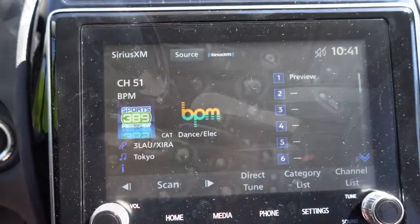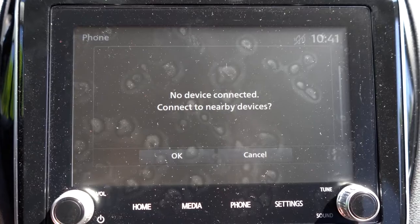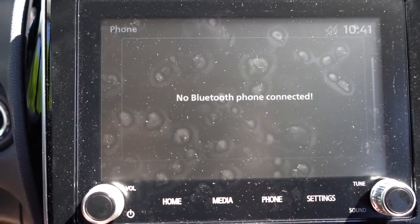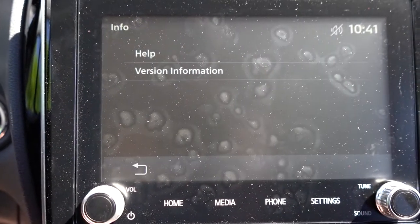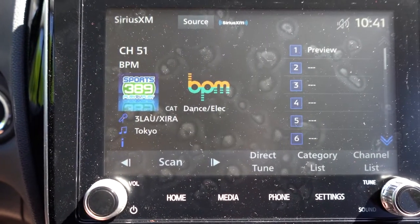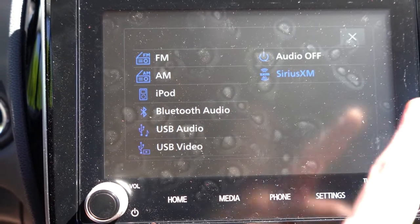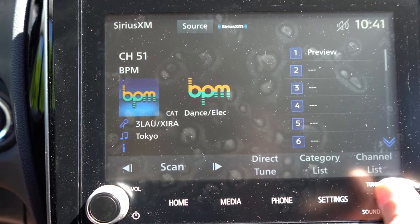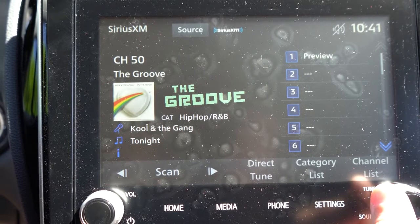Now for the tech display: the ES gets a 7-inch color touchscreen, while all other trim levels get an 8-inch color touchscreen. All get Bluetooth and audio streaming, but the 8-inch display adds Android Auto and Apple CarPlay, which is always important to me — it means free navigation displayed on that large screen, plus access to Pandora and other compatible apps. That's why the 8-inch display matters.